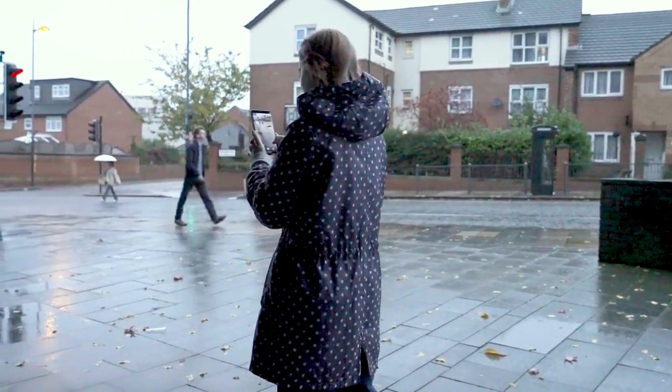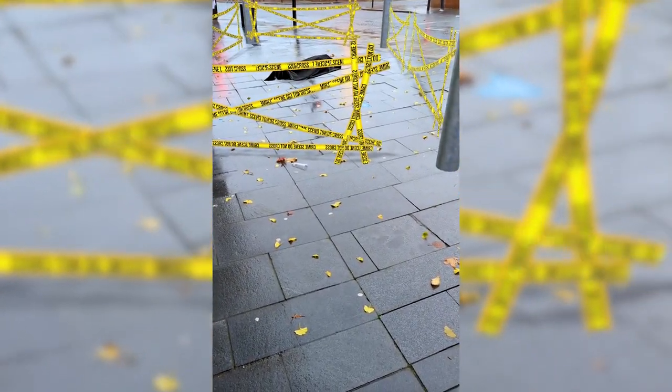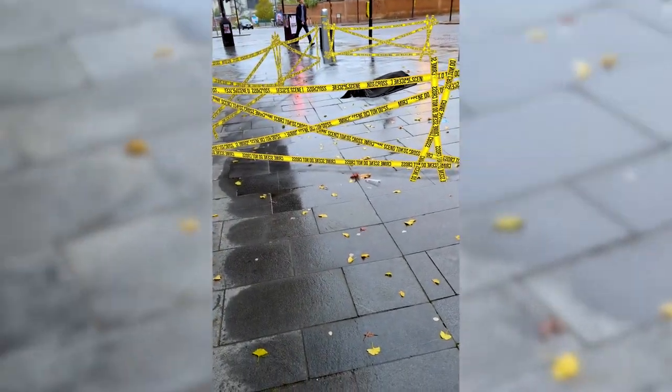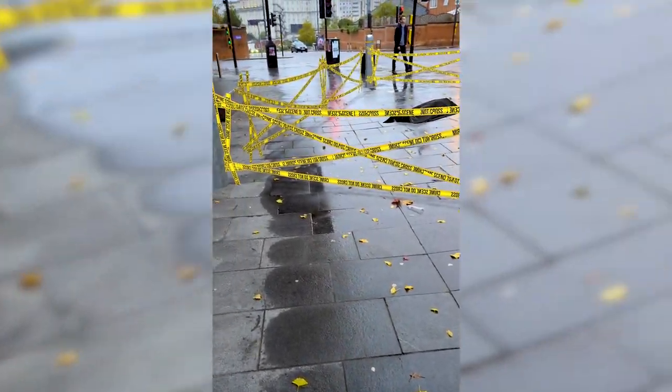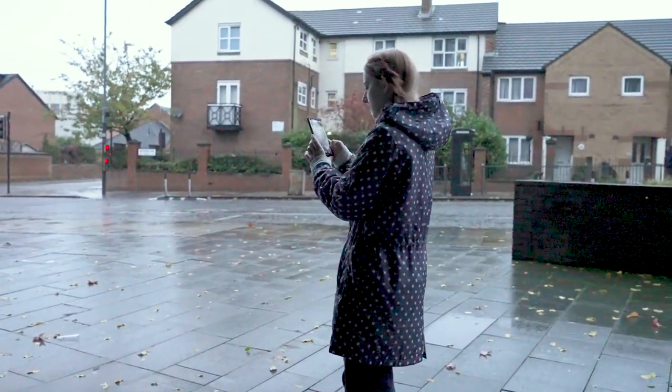Thank goodness you're here, Detective. We need you to wrap this up as quickly as possible. We've thrown a tarp over this victim's body, but it's only a matter of time before this place is flooded with students. We're currently rounding up a list of suspects based on your previous findings. Finish up here and await further instructions.